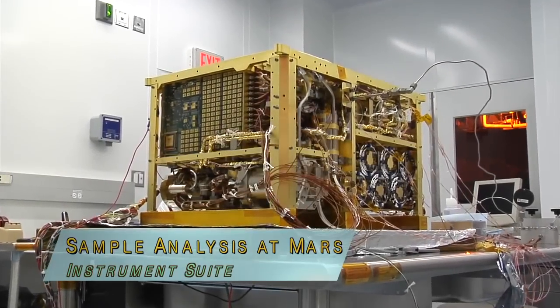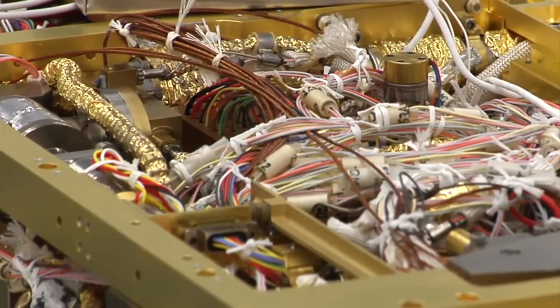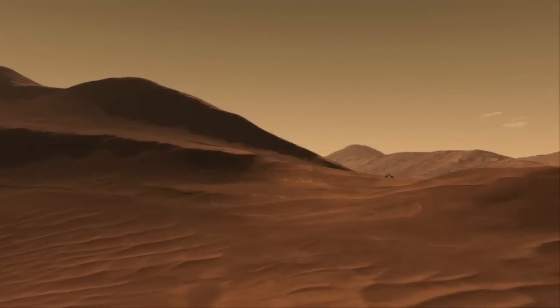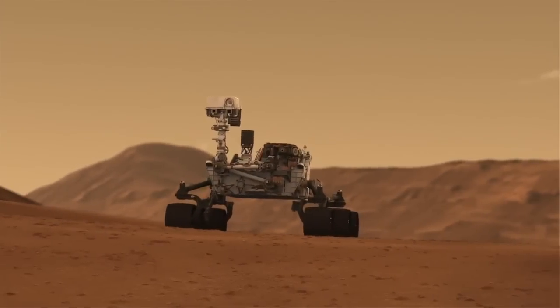SAM stands for the Sample Analysis at Mars Instrument Suite. It's really one of the most complex analytical chemistry laboratories ever sent to the surface of the red planet. It's been miniaturized to fit right into the body of the Mars Science Laboratory Curiosity rover.